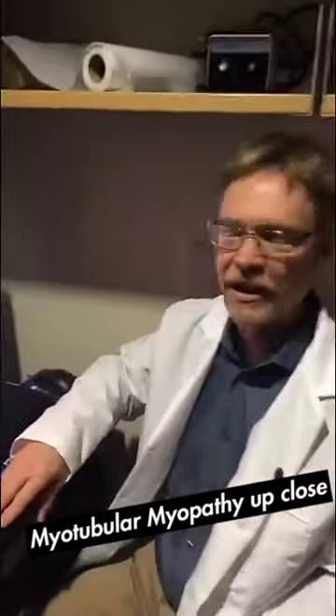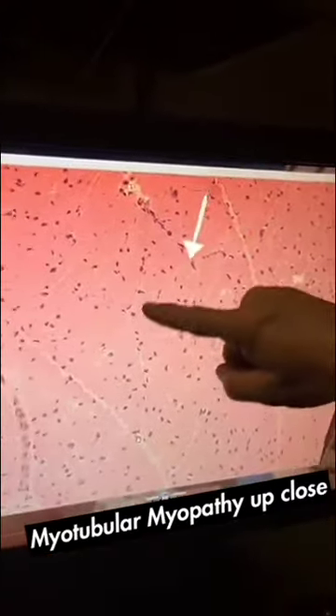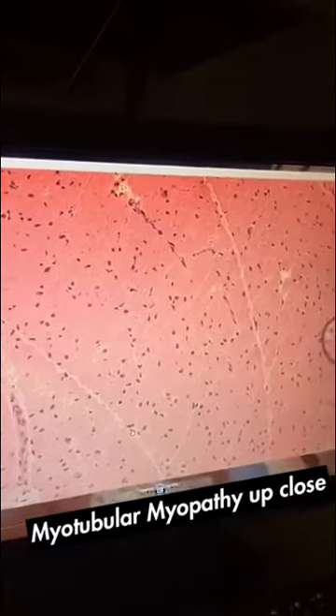What you've been looking at here is skeletal muscle from a boy with myotubular myopathy, just like Will. And what we see are very tiny muscle fibers with a blue nucleus right in the center.